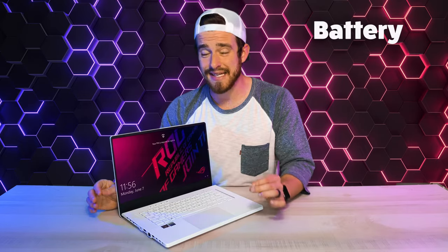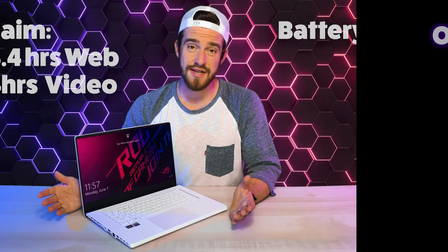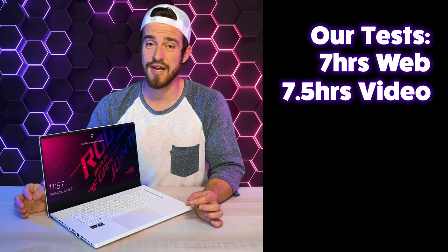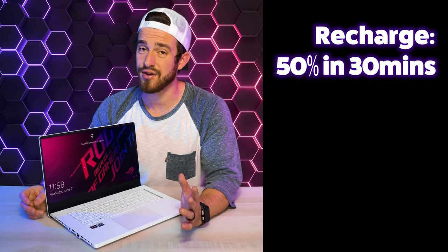For the battery, it claims to last up to 13.4 hours web surfing and 14 hours of HD video playback. But in our test, we only got seven hours of web surfing and 7.5 hours of HD streaming, all at 50% brightness in battery saver mode. However, our recharge test showed that it really does charge up to 50% in only 30 minutes — that's pretty good.